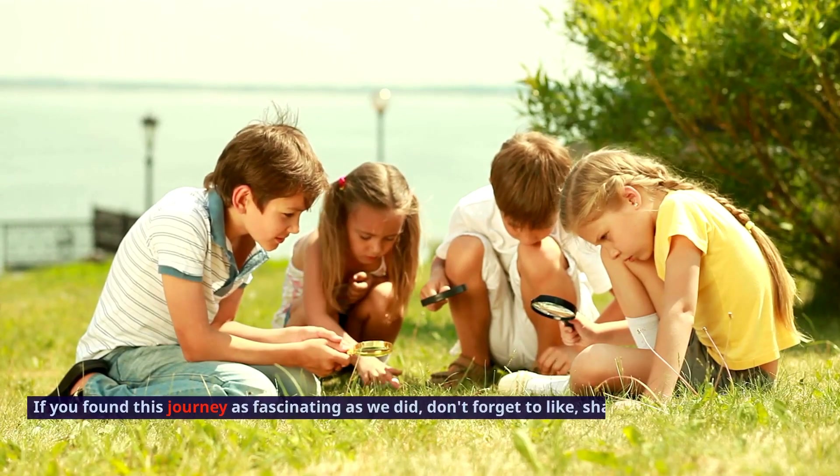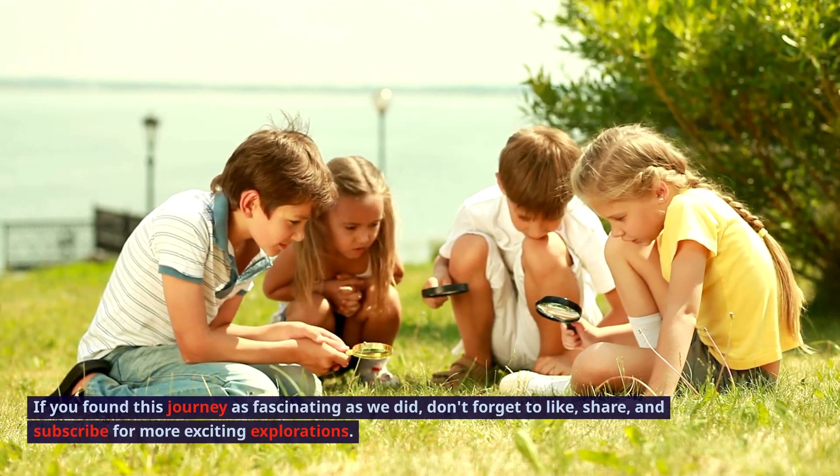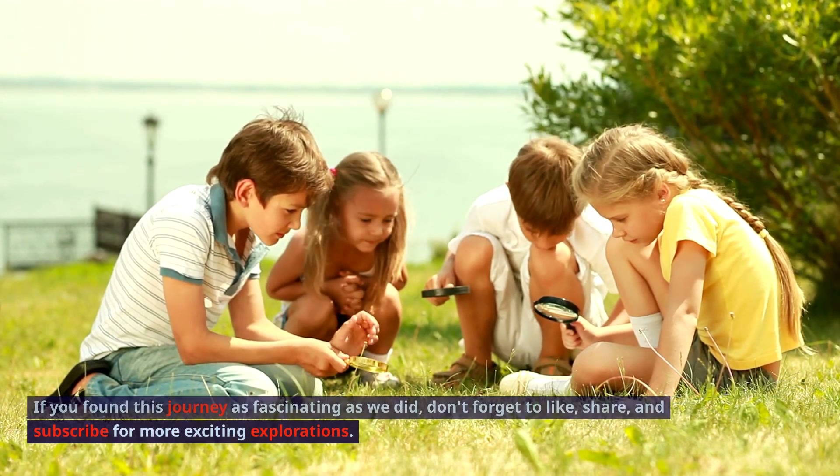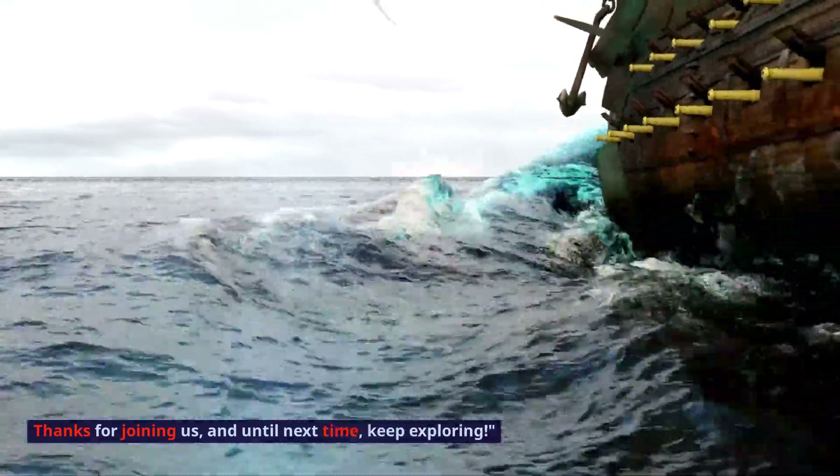If you found this journey as fascinating as we did, don't forget to like, share, and subscribe for more exciting explorations. Thanks for joining us, and until next time, keep exploring!